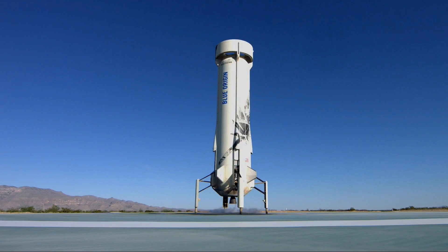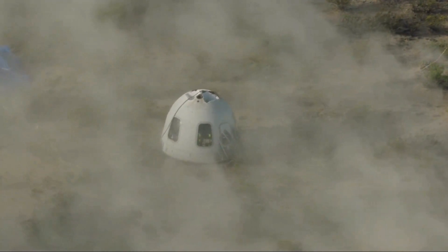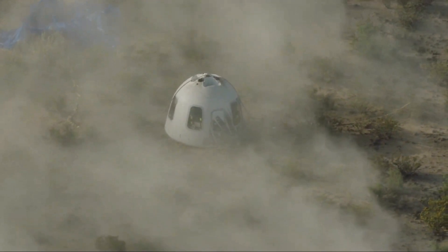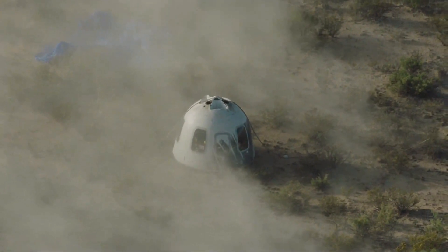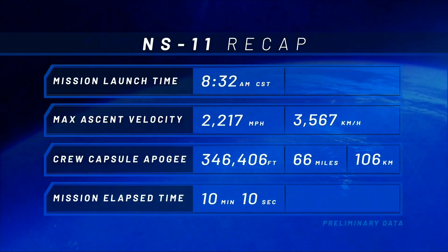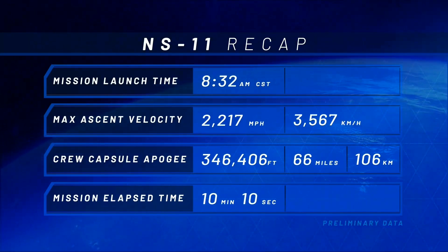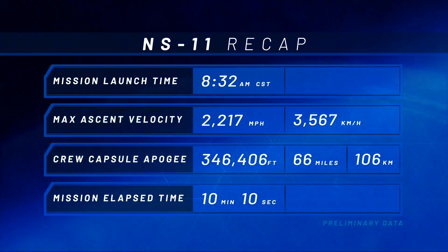Congratulations to the whole Blue Origin team, and congratulations to our customers. Their work is actually just starting now, if you think about it — they'll be heading out shortly to check out their payloads. Our team is preparing landing safety operations and recovery. We'll be getting our customers out there just as soon as possible. Here are some unofficial statistics: mission launch time, 8:32 a.m. Central Standard Time; maximum ascent velocity, 2,217 miles per hour or about 3,500 kilometers per hour; maximum altitude, 346,406 feet, about 106 kilometers; mission elapsed time, 10 minutes and 10 seconds.